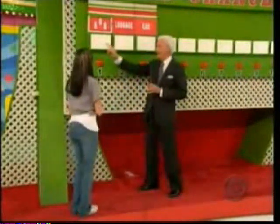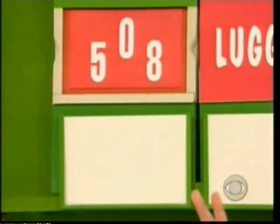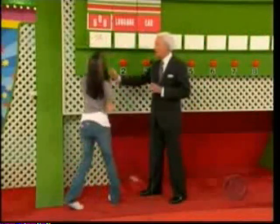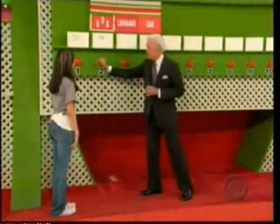There are two numbers in the price of the toaster. Using two of those three numbers, write down the price of the toaster. Joy guesses $50 — no, try again. She tries $58 — no. Chance number three: $80. You have won that toaster!